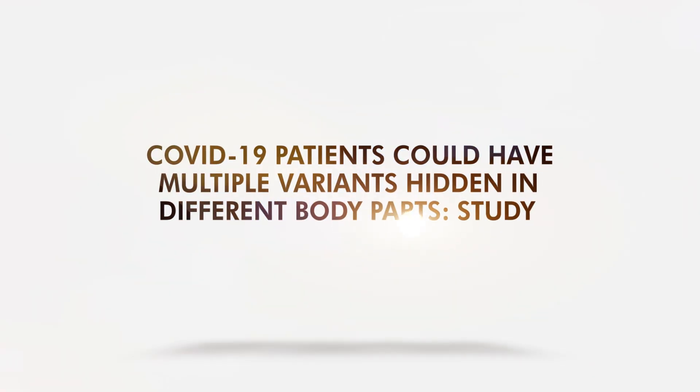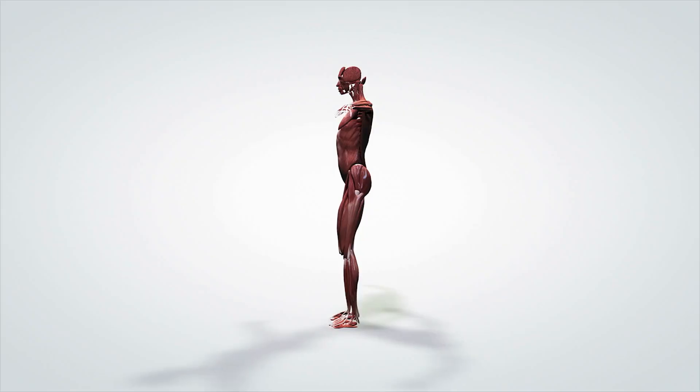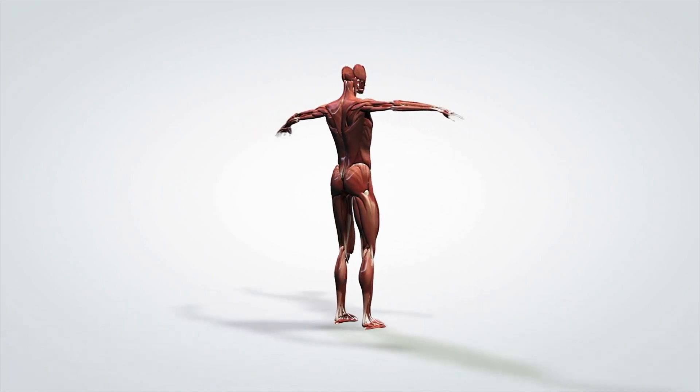A new study has found that the virus knows how to play hide-and-seek. Researchers discovered that some patients could have multiple variants hidden in different parts of their bodies.